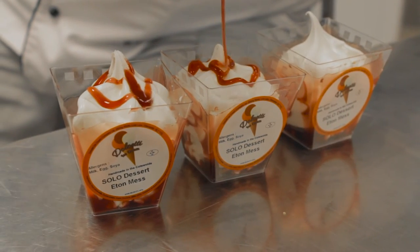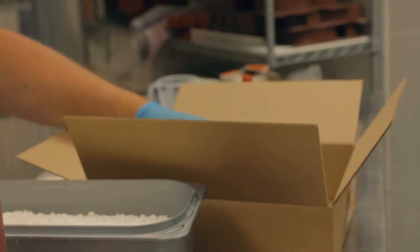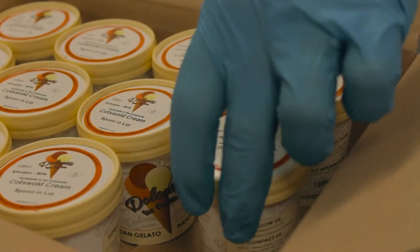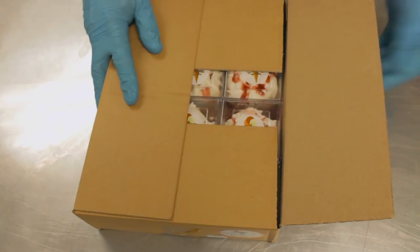At Dolcetti we also produce a range of handmade desserts and 120ml spoon-in-lid cups. These are ideal for wholesale customers who are looking for something different.